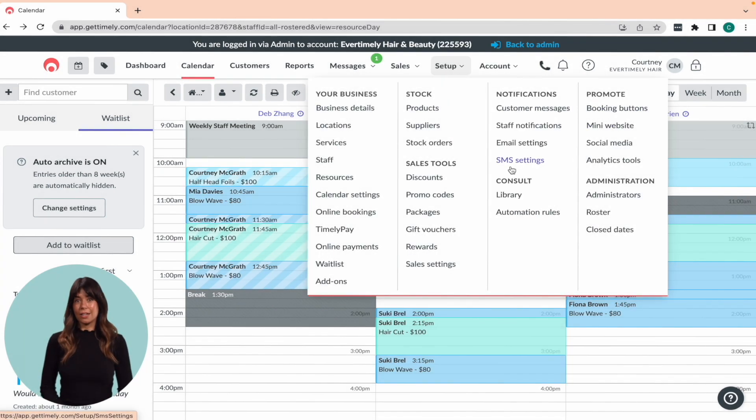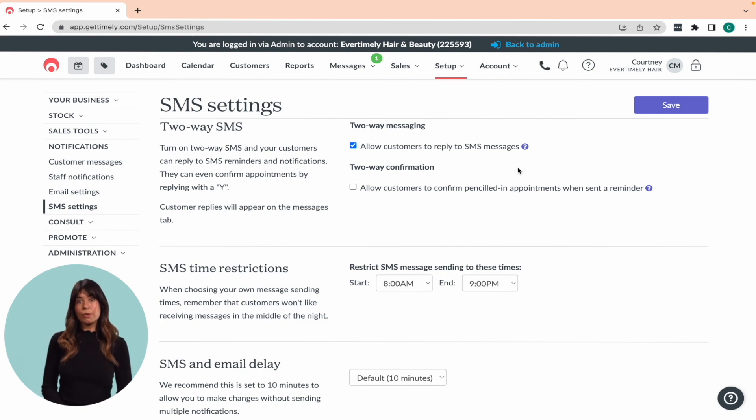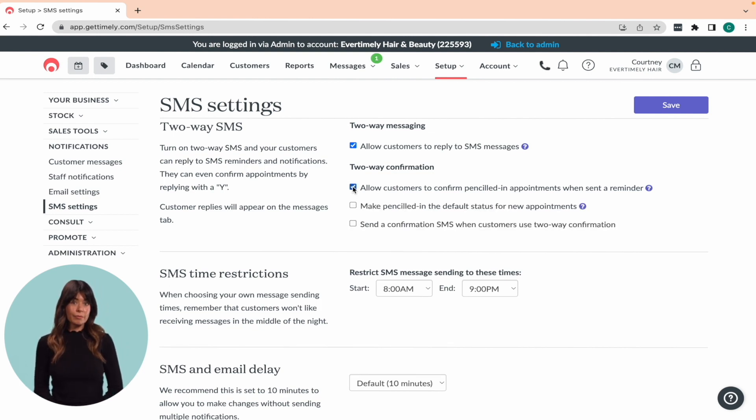Head to Setup and then the SMS Settings section. You'll notice that two-way messaging is already enabled by default, and we recommend keeping this option selected so your clients can easily reply to the messages you send them. You can also choose whether or not to allow clients to confirm penciled in appointments when they receive a reminder. By enabling this feature, clients will simply reply with Y to confirm their appointment, and you'll see a visual update on the calendar for confirmed appointments. This is one of my favourite features, as you can quickly identify appointments that haven't been confirmed and follow up with clients if needed.